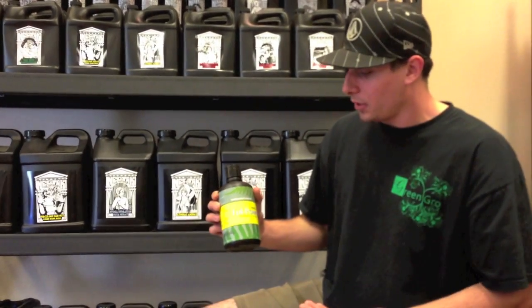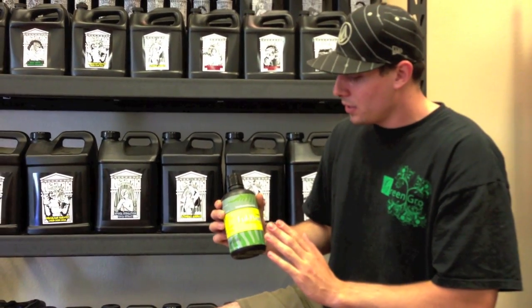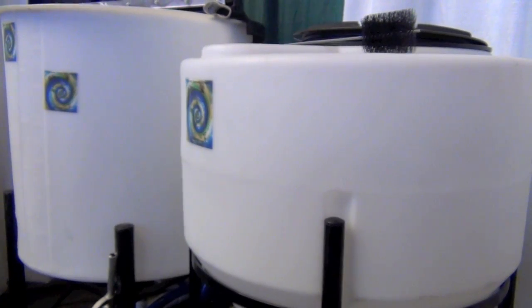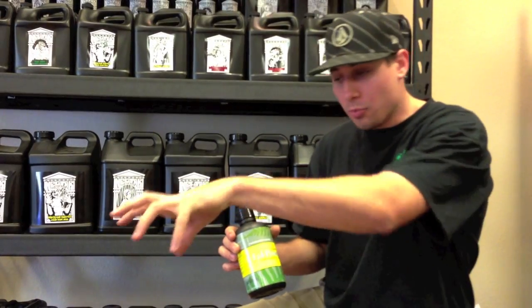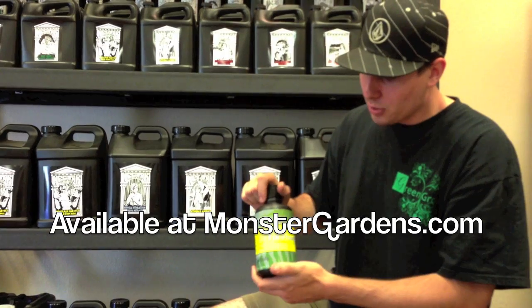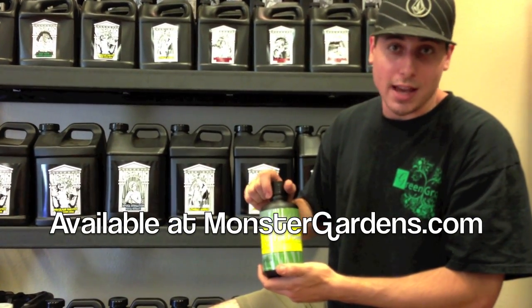What makes this one different from any other humic or fulvic acid on the market is the fact that it comes from a microbial process. Similar to the way they ferment wine or beer, they're actually using microbes, bacteria, and enzymes to break down the humic substance — the organic matter. By a process of bio-digestion, they're breaking down the organic matter and turning it into a fulvic acid.